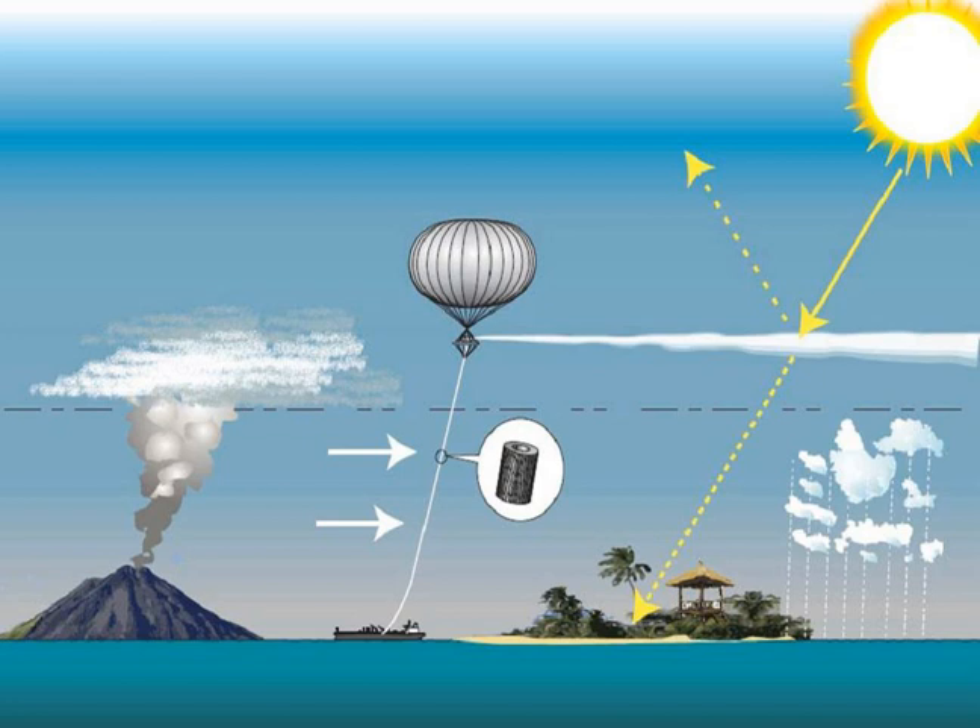Almost all work to date on stratospheric sulfate injection has been limited to modeling and laboratory work. A Russian team tested aerosol formation in the lower troposphere using helicopters. The Stratospheric Particle Injection for Climate Engineering project planned a limited field test to evaluate a potential delivery system, but this component was cancelled. In 2015, a group based at Harvard University described a potential field experiment to test the possible damage to stratospheric ozone from stratospheric sulfate injection, and a first test was scheduled for 2019 in the Tucson desert.